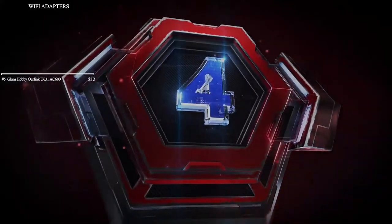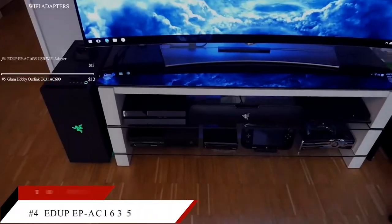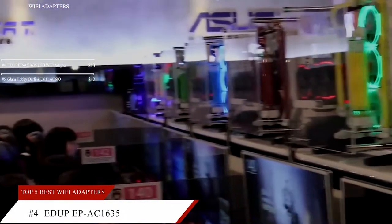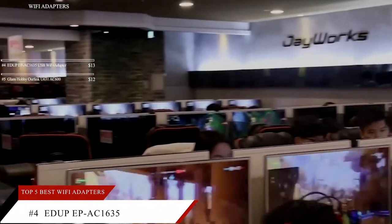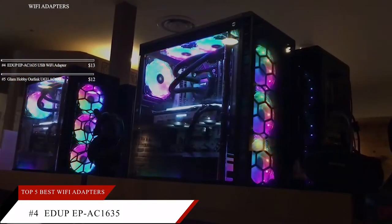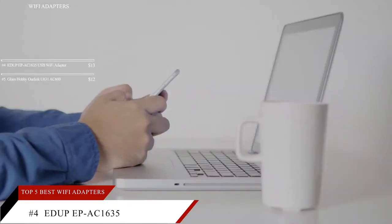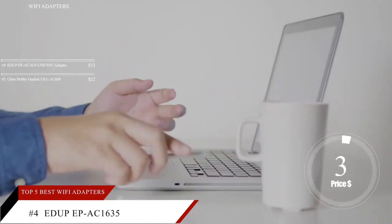Up next at number 4 is the EDUP EP AC1635 USB Wi-Fi Adapter. This item is currently ranked number 65 on Amazon's Best Seller in the USB Computer Network Adapters category and is priced at $13.